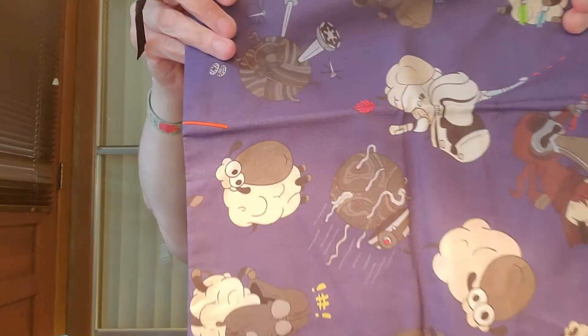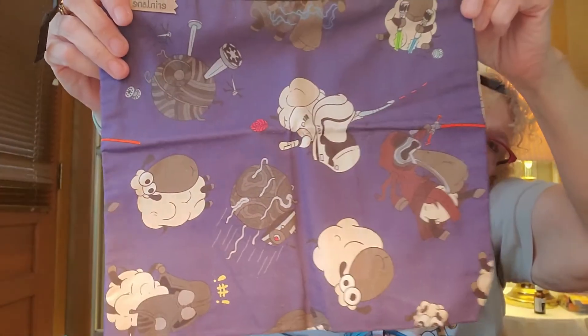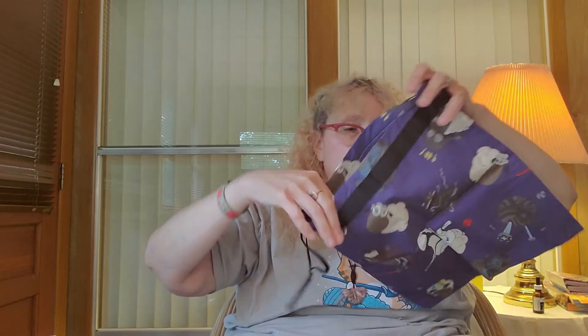Then I got this one, which is the Dark Side — this is a small project bag. Dark Side small project bag. It is Star Wars. I'm a fangirl for all the Star Wars stuff, so that was pretty cute.